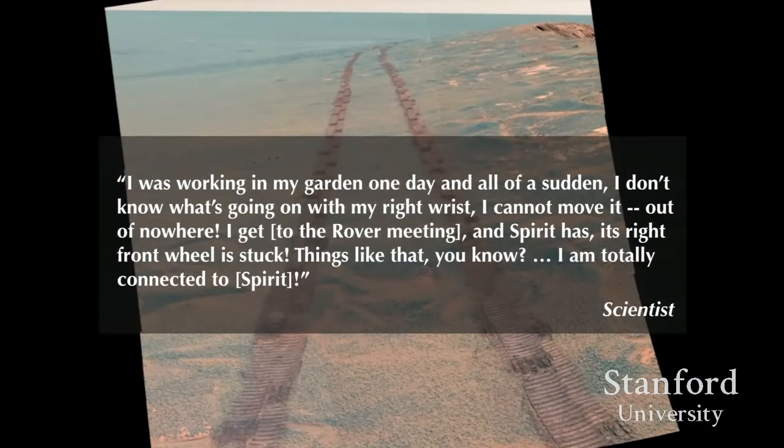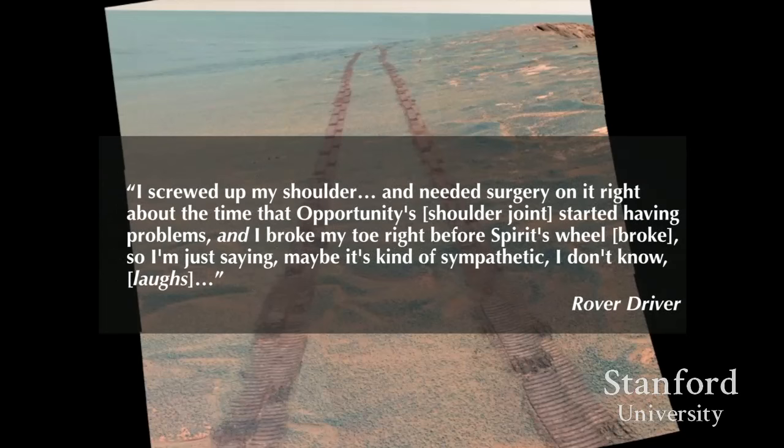A scientist in her 50s described: 'I was working in my garden one day and all of a sudden my right wrist just stopped working out of nowhere. I got to the rover meeting the next day and Spirit's right front wheel was broken. That's why my right wrist stopped working — because I am totally connected to that robot.' A young male engineer similarly noted: 'I screwed up my shoulder in Taekwondo right around when Opportunity's shoulder joints stopped working, and I broke my toe right before Spirit's wheel broke. Maybe it's something sympathetic.'